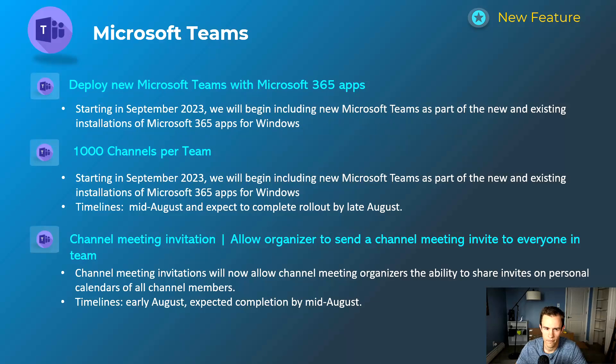Next we're going to cover deploying the new Microsoft Teams within Microsoft 365 Apps. Many of you may be familiar — there is a new version of Microsoft Teams with a toggle in the Teams bar that says 'try the new Teams.' They're going to be pushing this out as part of the installations for Microsoft 365 Apps for Windows. They're pushing out the new client while still pushing out the legacy client as well, which is not ideal. Depending on how you deploy apps and your update channel, this could affect you differently — I'd recommend checking out the additional documentation I've linked.